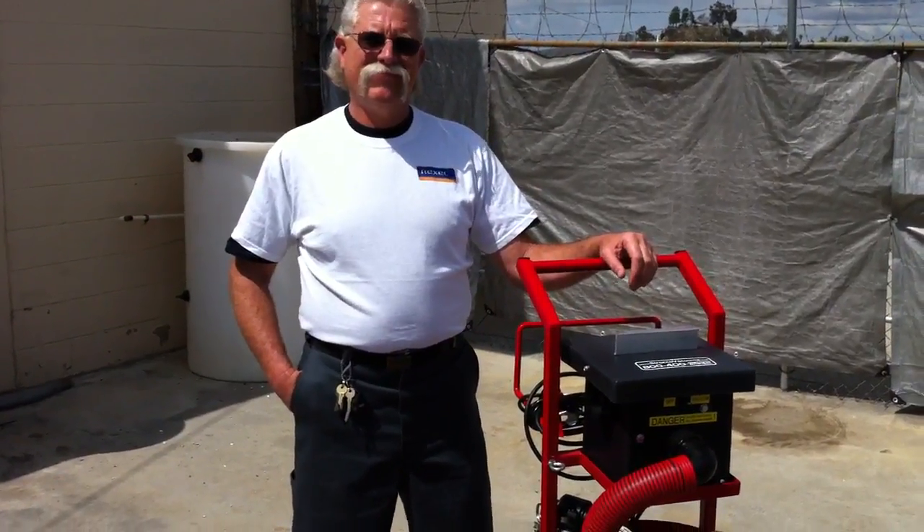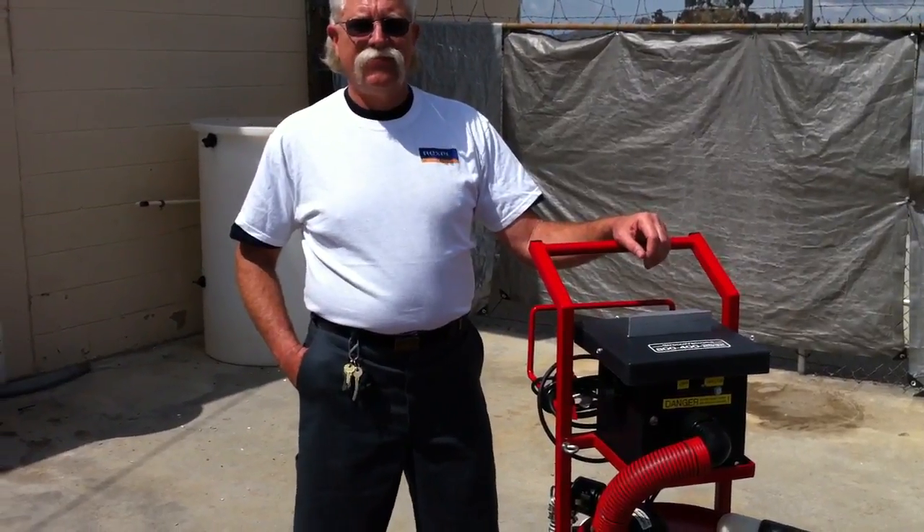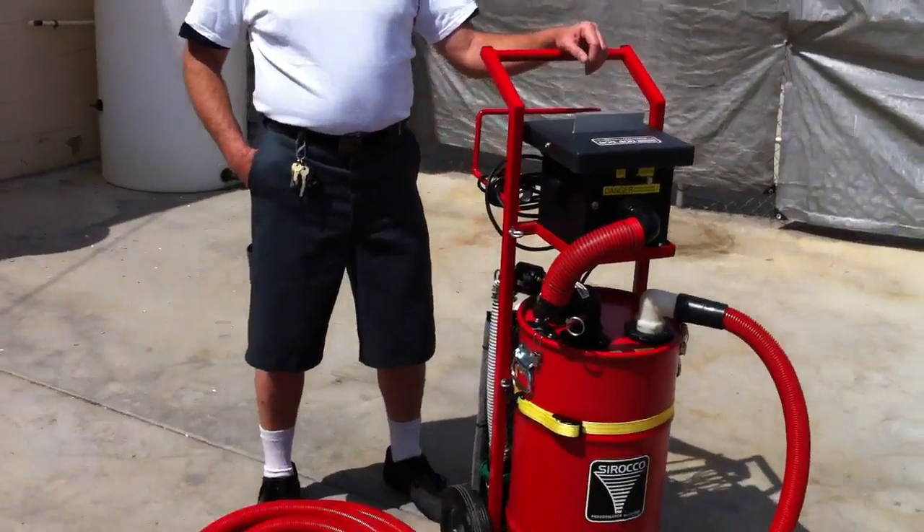Hey, we're here with Jerry today to talk about the 2012 Scirocco Giveaway at Pressurewasher.net. Hey Jerry, would you go over this machine with us today?